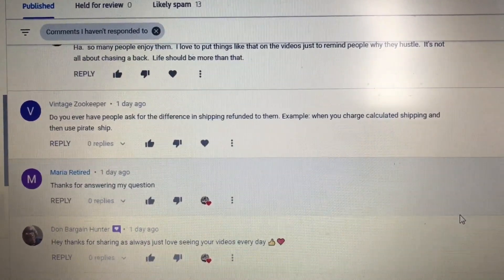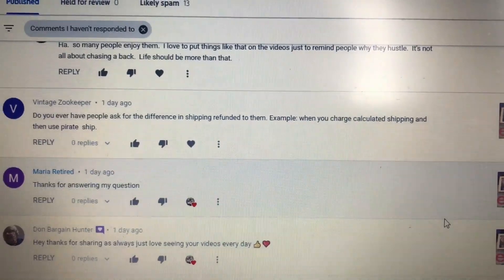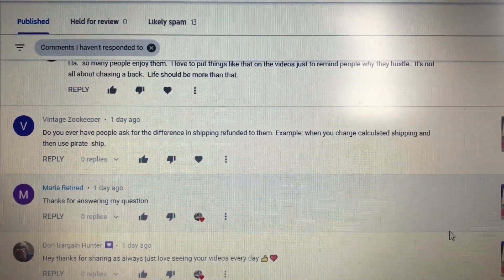Vintage Zookeeper asks: Do you ever have people ask for the difference in shipping refunded to them? For example, when you charge calculated shipping and then use Pirate Ship.